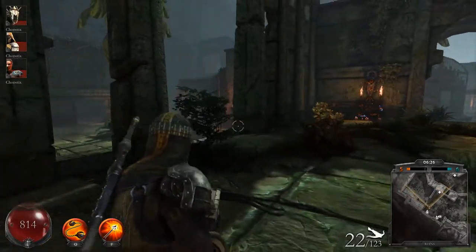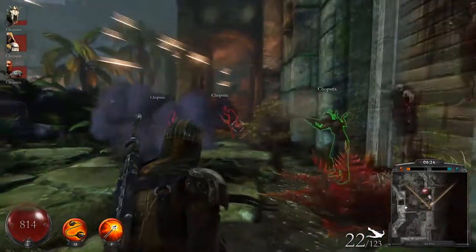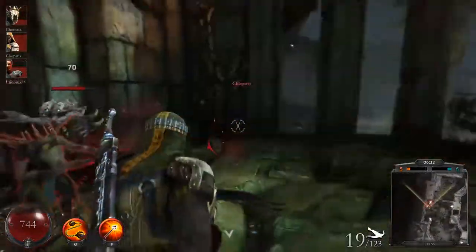Greetings and salutations to all you folks out there. I just saw something really cool online I wanted to share with you guys. It is the Amazon Dash button.